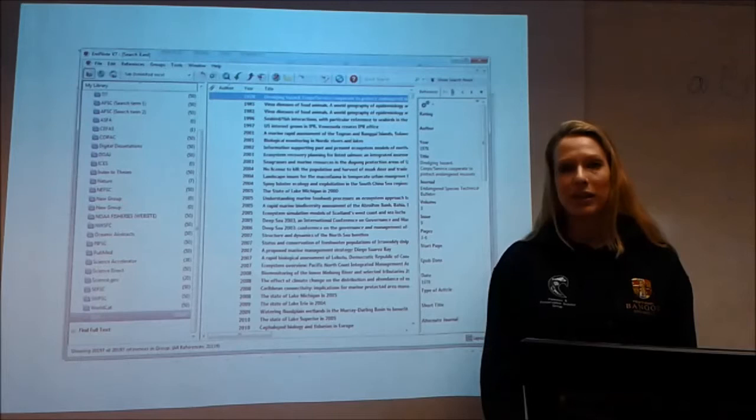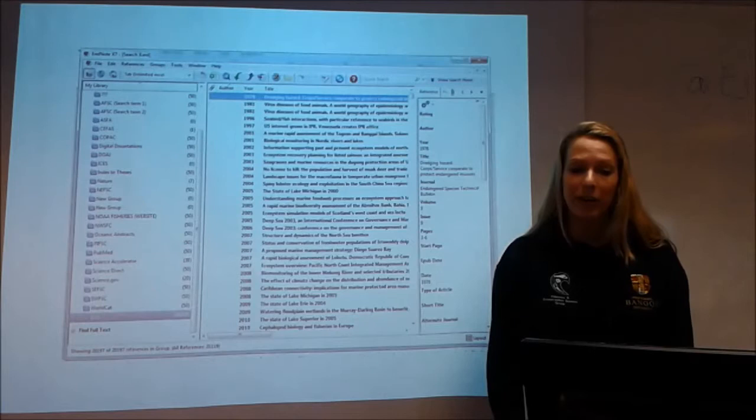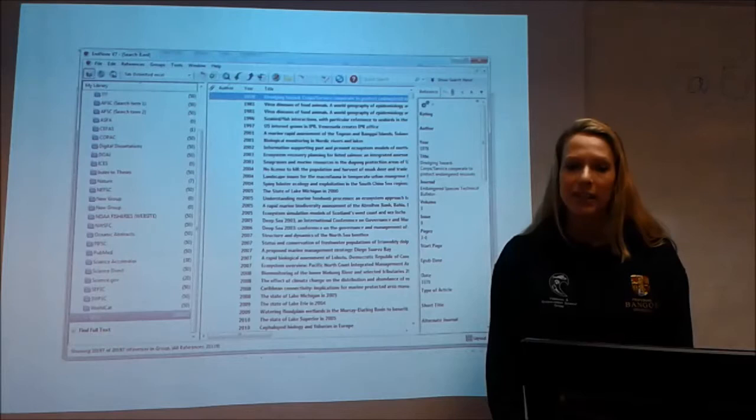To date, we have about 45 experimental and comparative articles that are likely to be included in the final review, where data has either been fully or partially extracted. The extracted data has come either from the previous review, Kaiser et al. 2006, or from a recent crowdsourcing event held here at Bangor University.